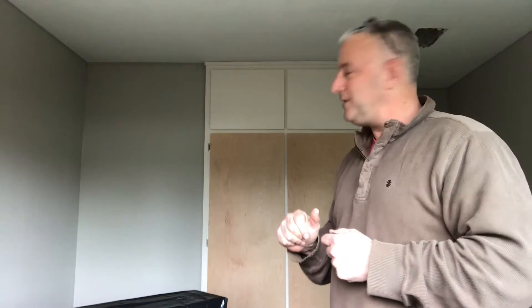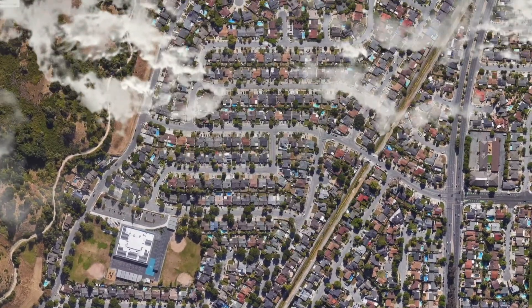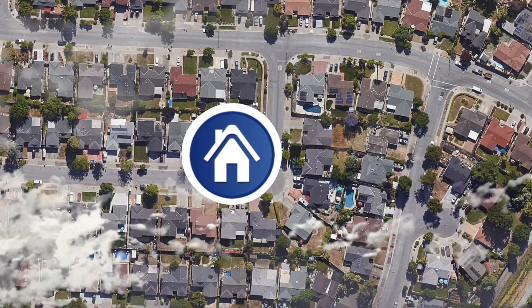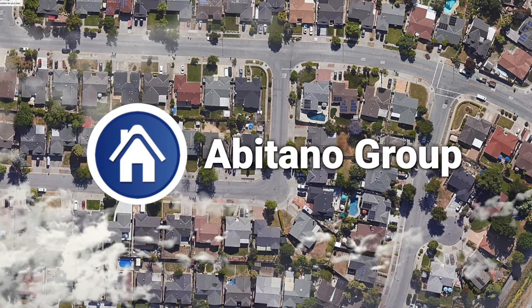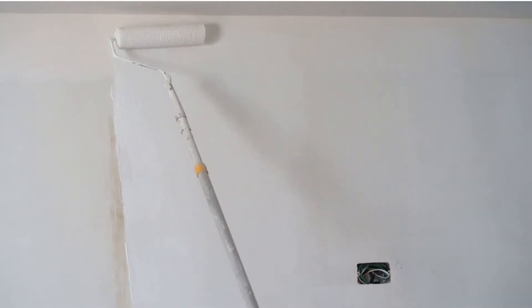Later on they're going to paint all the different rooms. I'm going to take you for a little walk through and show you what's going on in every room.